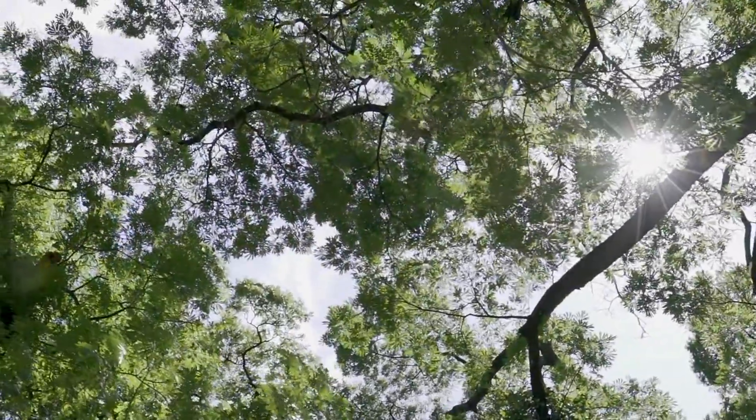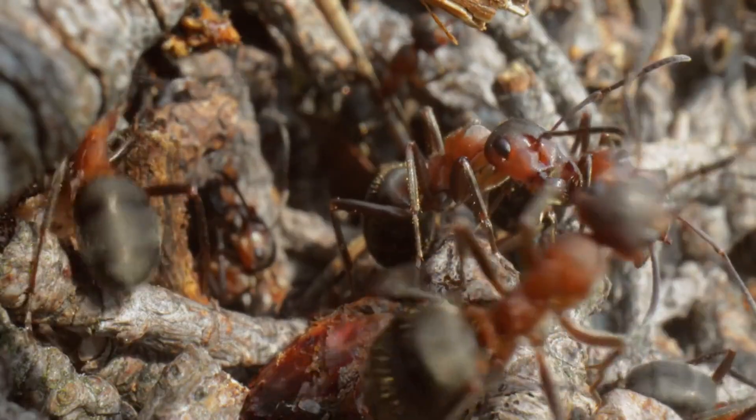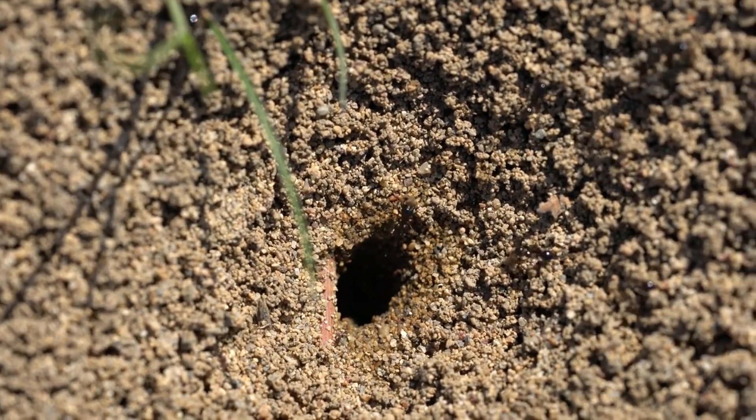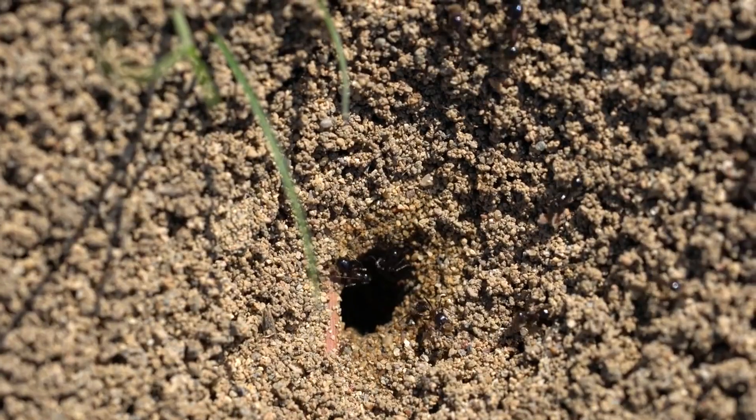Number four: visual cues. Ants also use visual cues to navigate. They can remember landmarks like rocks or leaves, which helps them find their way back and forth between their food stash and the nest.